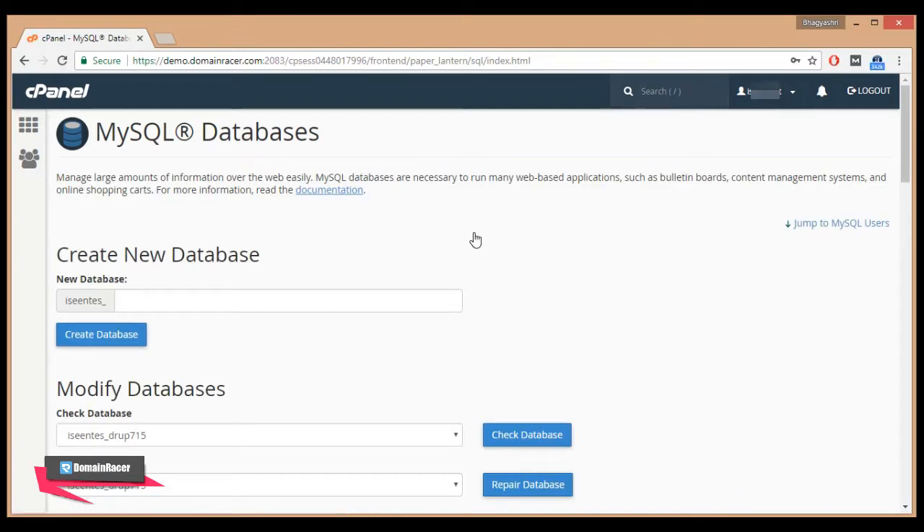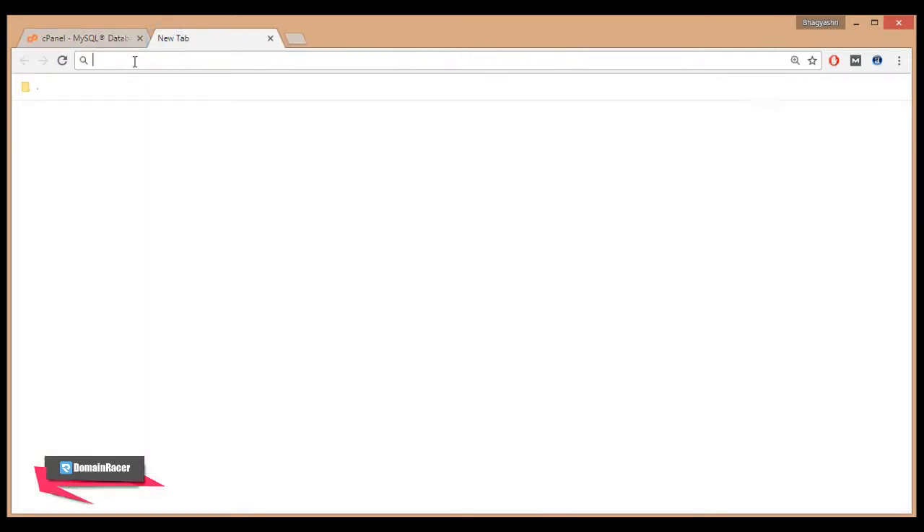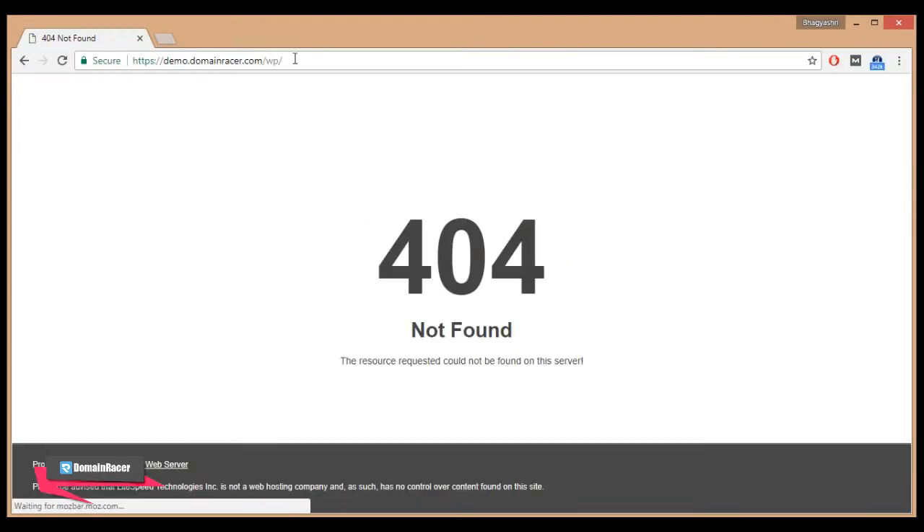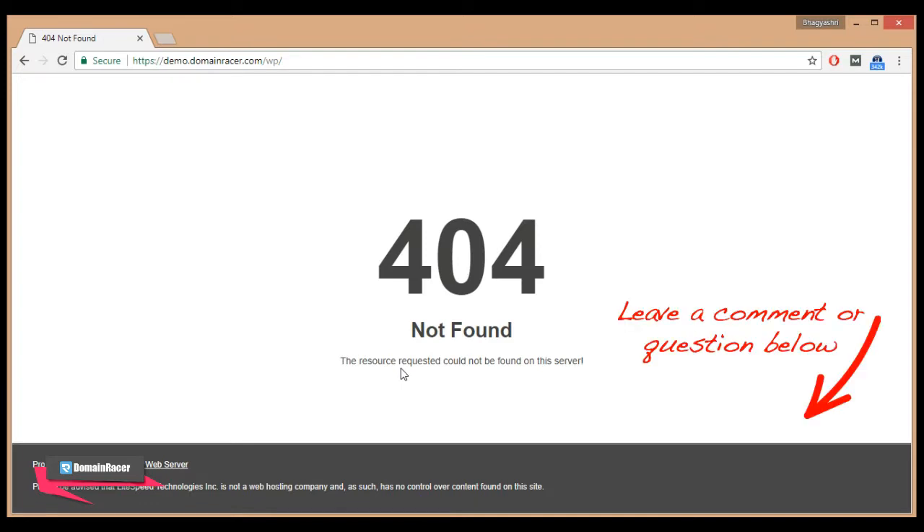Now let's check your WordPress site. Open a new tab and enter your WordPress site URL. You can see a 404 Not Found error, meaning the requested resource could not be found on the server. That means your WordPress site is permanently deleted from cPanel. This way, we have successfully deleted a WordPress site using both Softaculous App Installer and cPanel File Manager.